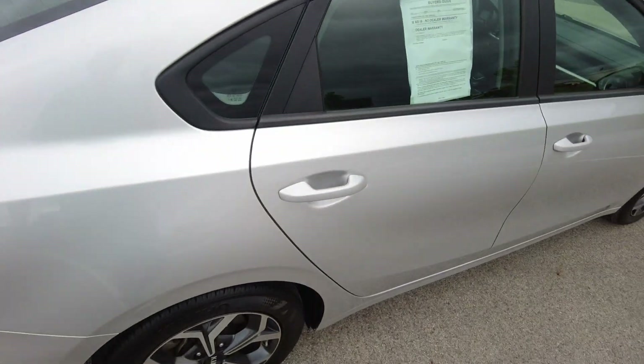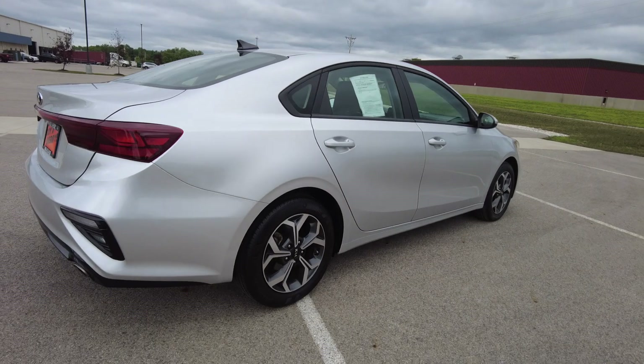Seating for five — three in the back, two in the front. Has black cloth interior, very clean, no weird smells. Passing your side looks really good. I don't see any damage.